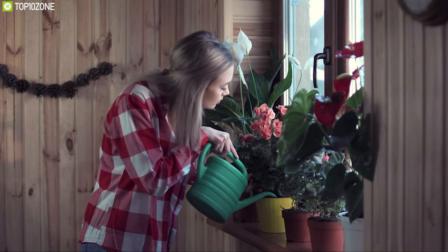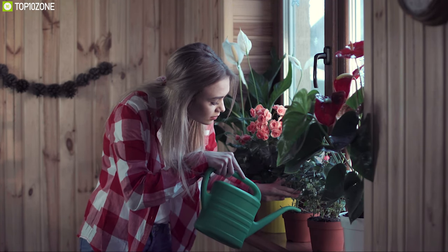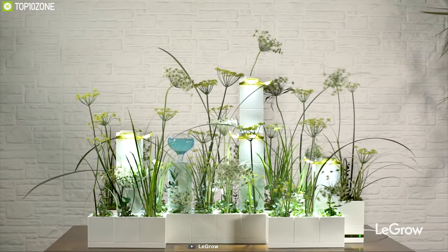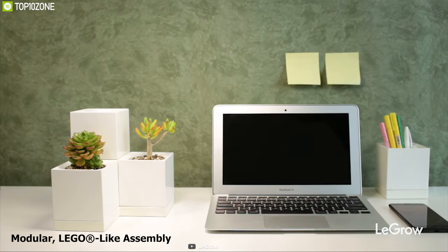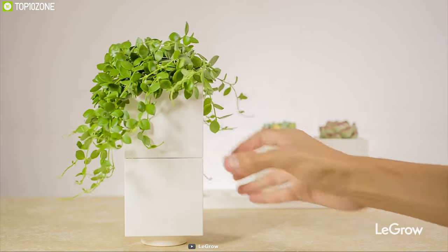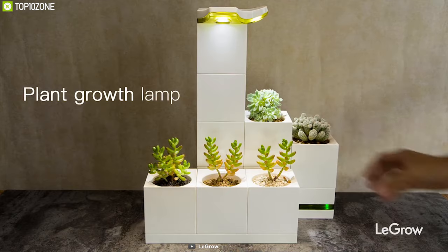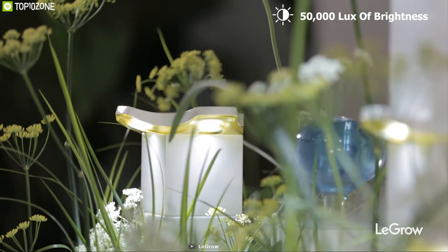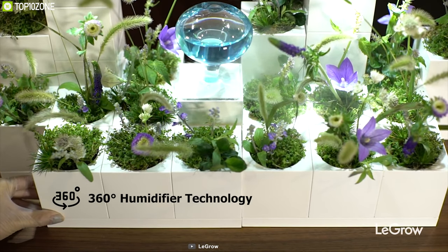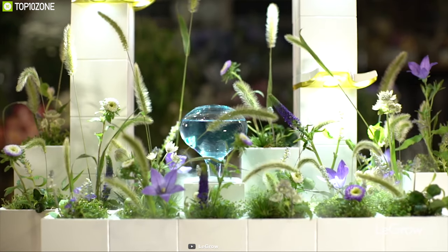Ever wish your indoor gardening system was modular so you could grow your favorite plants in different corners of your home? Then you need LeGrow, a modular smart gardening system for your home. It comes with a modular, LEGO-like assembly that allows for limitless creativity so you can make your own unique plant arrangements easily. It has a built-in two-bulb LED grow lamp that can generate 50,000 lux of brightness and provide nourishing light for a variety of plants. Thanks to its 360-degree humidifier technology, it distributes moisture 360 degrees, providing the necessary water for plant growth.